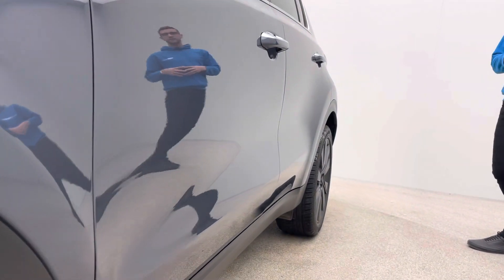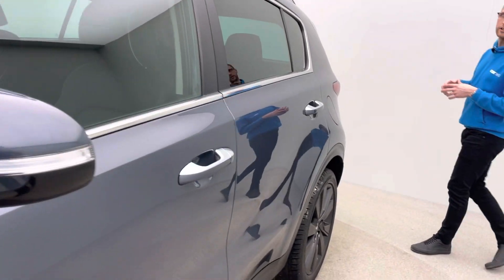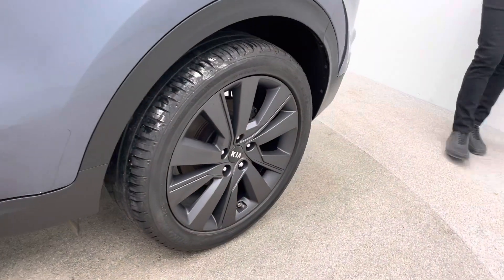We're that confident with all our cars we offer a full seven-day money-back guarantee with every single vehicle, so if for any reason it isn't for you within the first seven days, you can simply return it to our collection centre for a full refund.